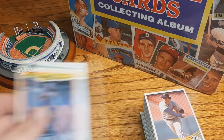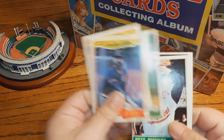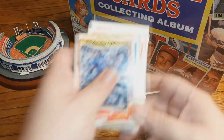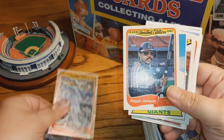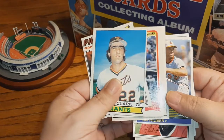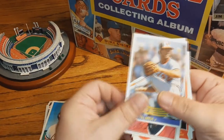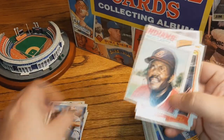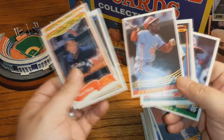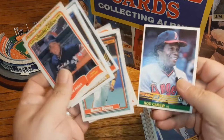Not nothing — no big hits in there, but some interesting stuff. Pulled some more '85 Fleer specials. The '84 Donruss Jim Palmer may be the best card we've gotten — or maybe the Morgan, or maybe the Carew. A few '84 Donruss highlights in there.